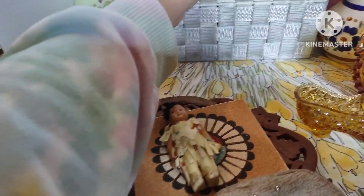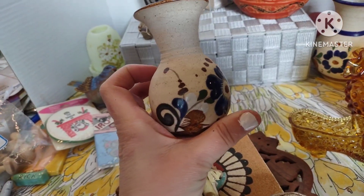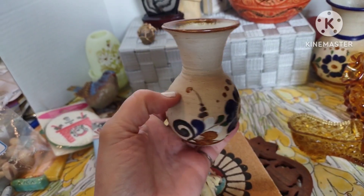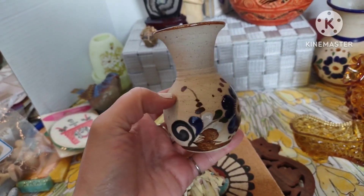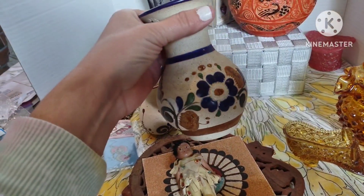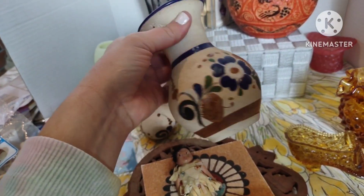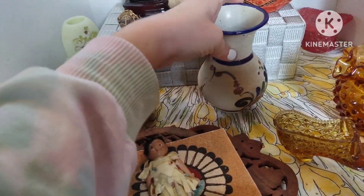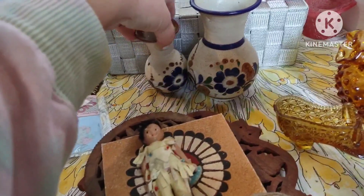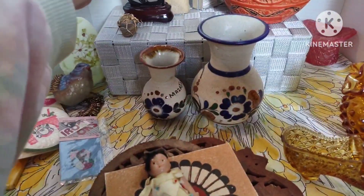Then I have this smaller Mexican hand-painted vase — it is signed on the bottom — six dollars, number seven. Then I have another one that is bigger, also a hand-painted Mexican pottery vase signed on the bottom — eight dollars, number eight. You could get them both together as a nice little set.